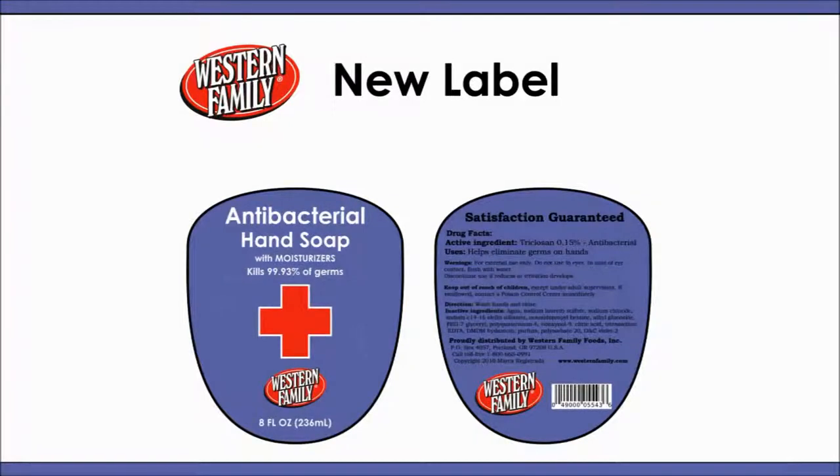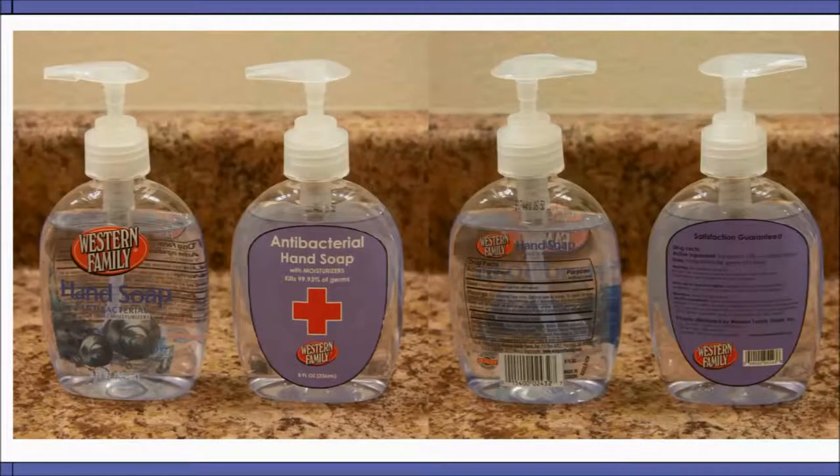I've decided to address both of these problems at once. My new label is simple and isn't far off of Western Family's normal, minimalist style. There's nothing fancy on the label, but at a glance you can immediately see what the soap is for. The Western Family logo is still a prominent feature of the product face, but it's lower in the visual hierarchy than the product's benefits. The label is easily visible from a distance, especially compared to the old label.